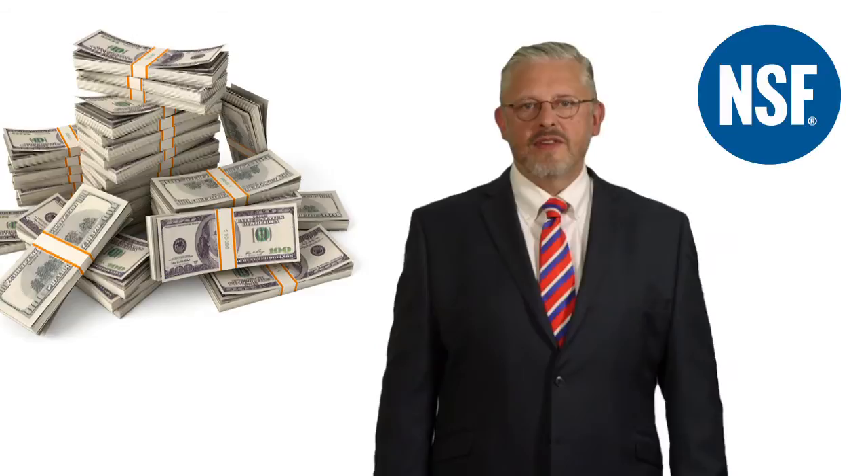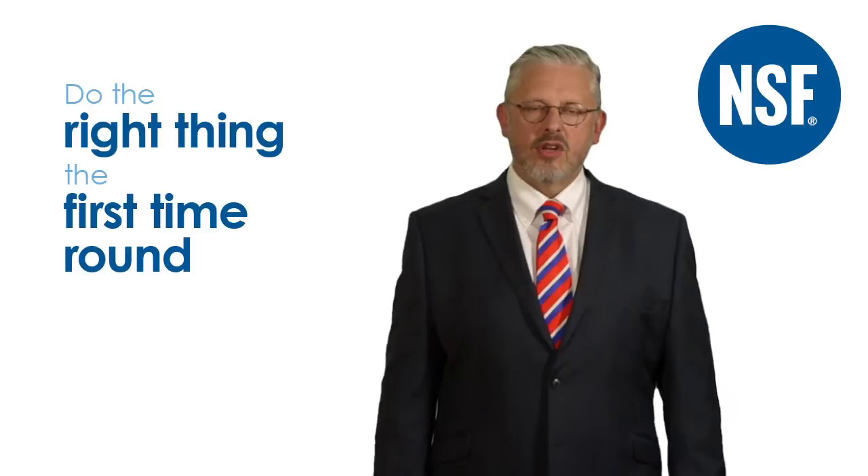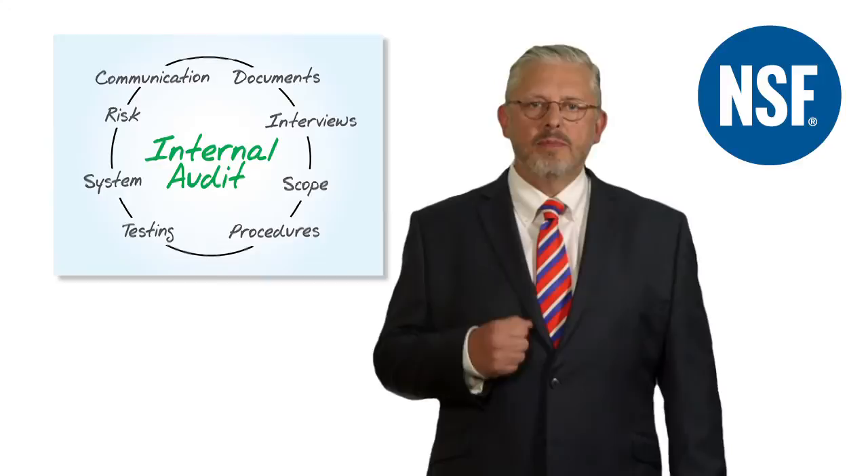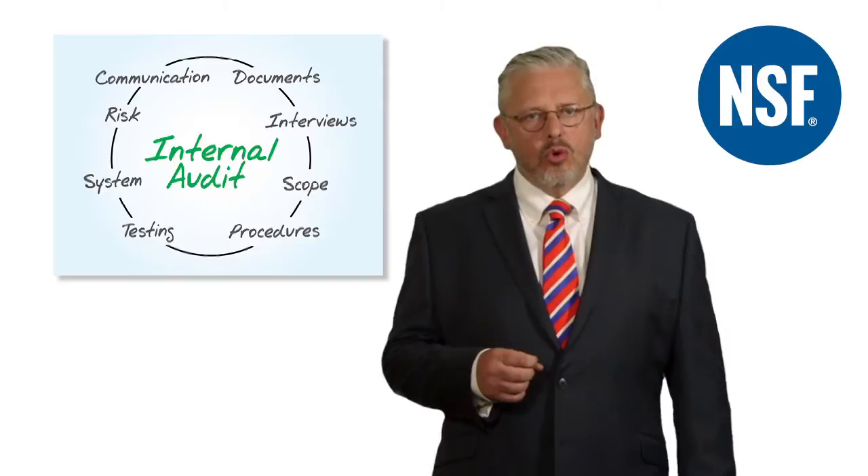Remember, undetected GMP deficiencies always surface at a bad time and always cost more money than doing the right thing the first time round. So let's look at each of the five issues in turn. Internal audit programmes can go stale very quickly if they aren't refreshed with better methodologies, new staff and new audit scopes.